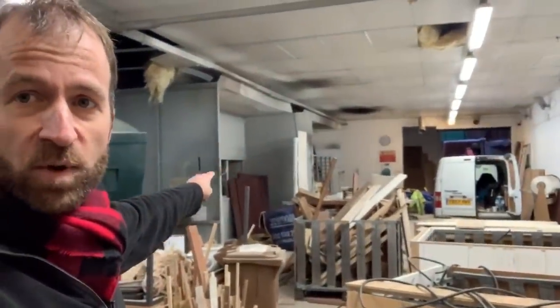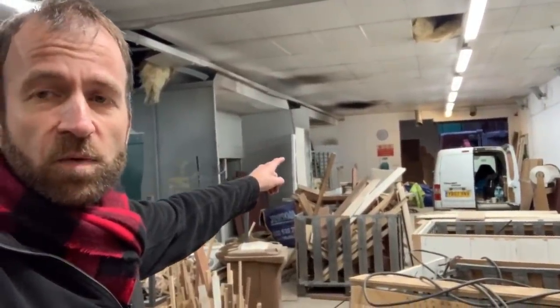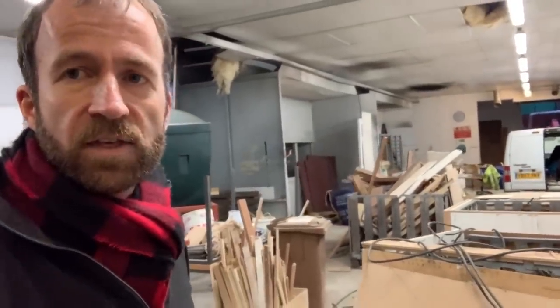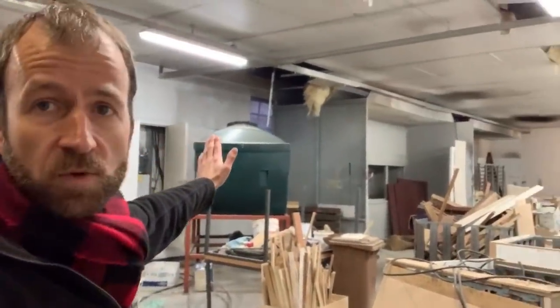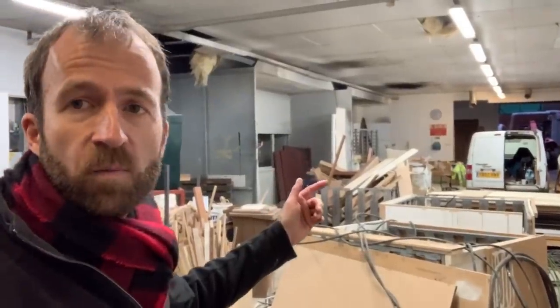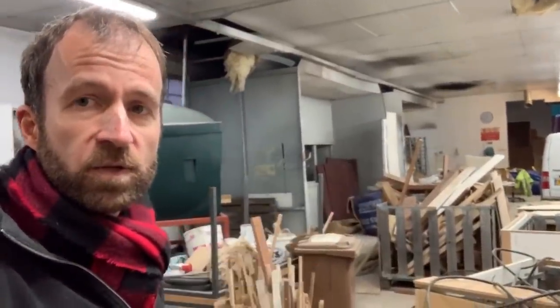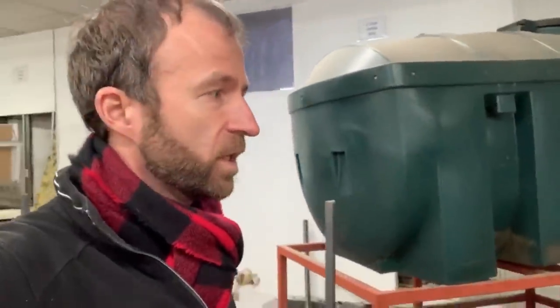And the two big spray booths down here - we're planning to use this central one. We were considering removing the further one and making that our assembly area, but I think we'll leave it in place and see how things develop. To reduce dust, we're thinking to put a partition wall across here to isolate the machining area, so we could go straight to spraying without wood dust. Possibly another wall also just on the far end of that middle spray booth.